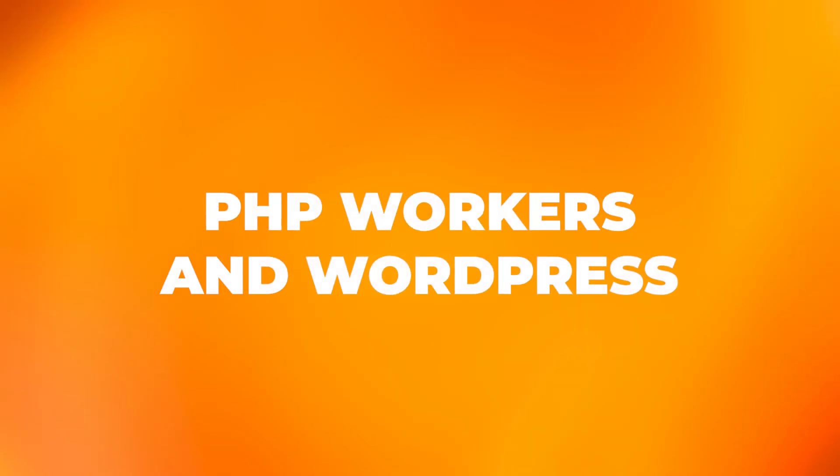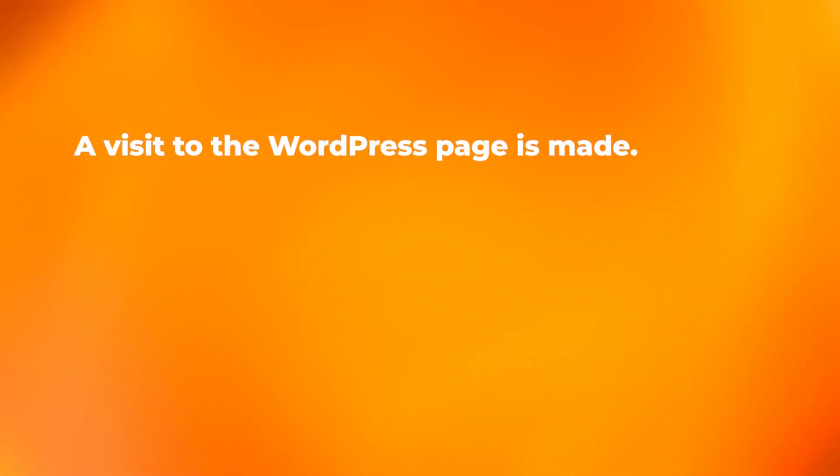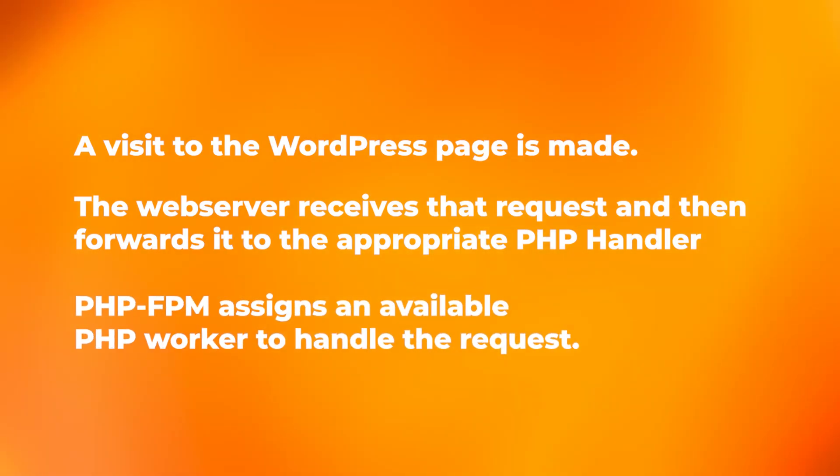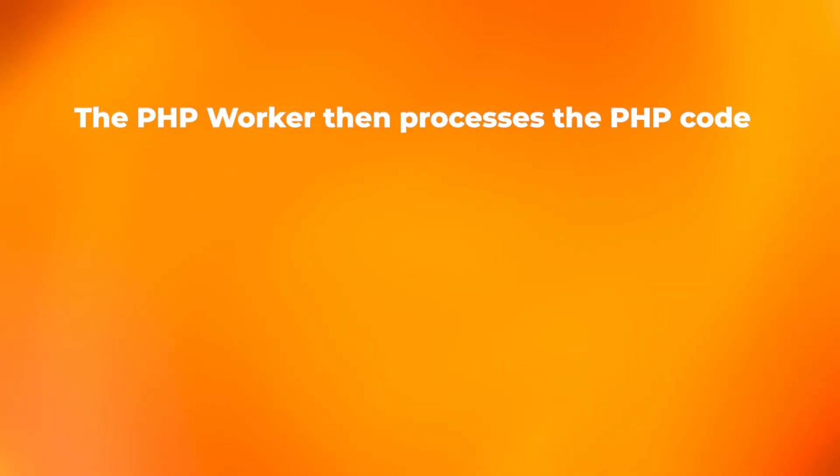PHP workers and WordPress: here is a breakdown of what a PHP worker does when a non-cached request is made on a WordPress website. A visit to the WordPress page is made. The web server receives that request and then forwards it to the appropriate PHP handler — in our case, PHP-FPM. PHP-FPM assigns an available PHP worker to handle the request. The PHP workers load the WordPress core and any required plugins and themes. The PHP worker then processes the PHP code, which also involves database queries and any other required tasks.